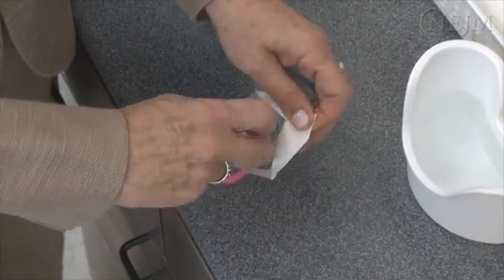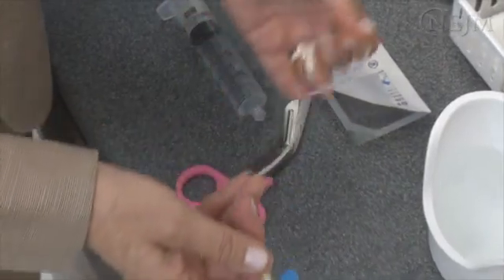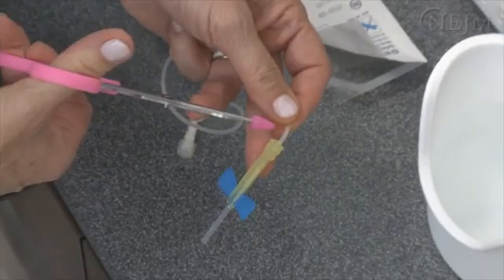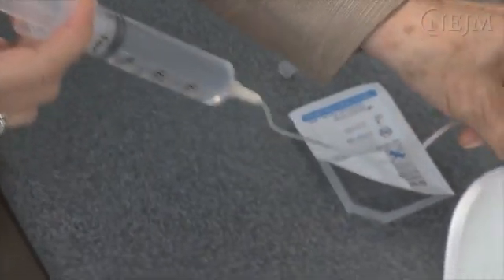If you want to create your own irrigation device, cut the needle off of a butterfly cannula. The soft, flexible, non-traumatic tubing can be introduced into the external auditory canal with ease. Attach a 20 to 50 milliliter syringe filled with water to the plastic tubing.